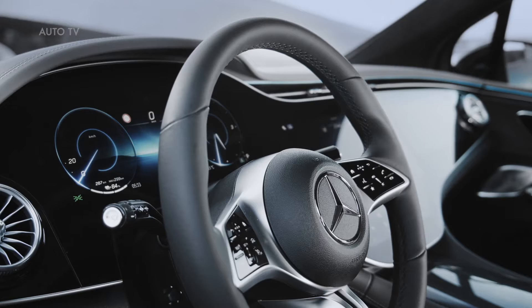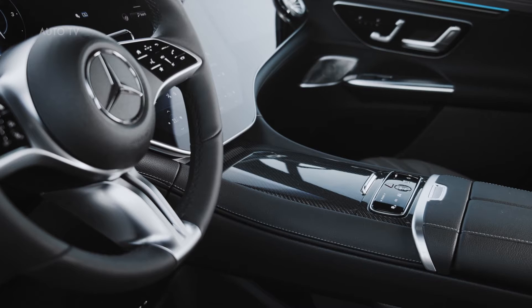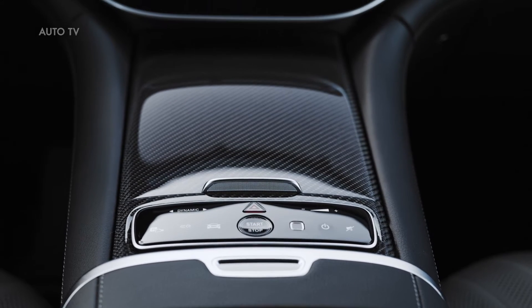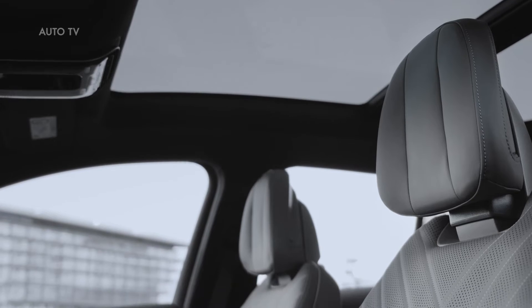The EQE SUV features a sophisticated thermal architecture with a heat pump as standard. This makes the system work very efficiently. The waste heat from the electric drive, inverter and electric motor, and also the high-voltage battery can be used to heat the interior. This drastically reduces the draw on battery power for the heating system, thus increasing the range.